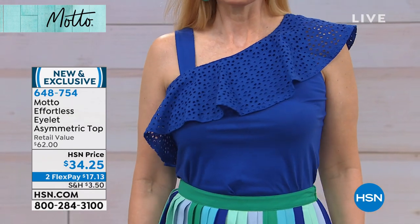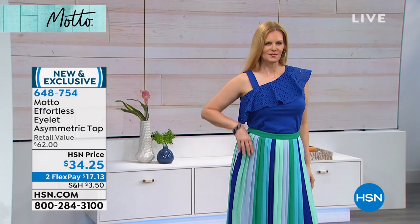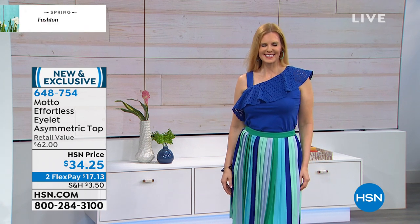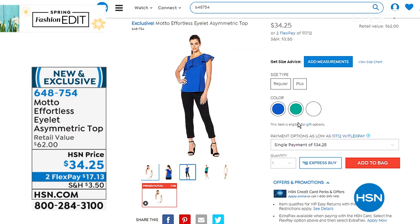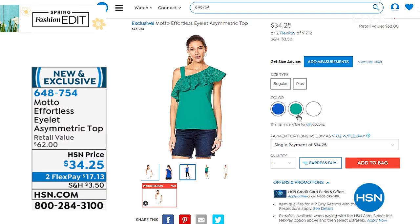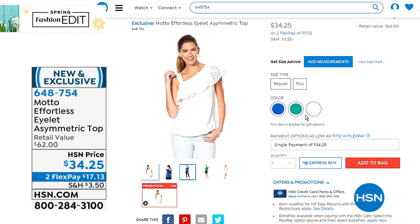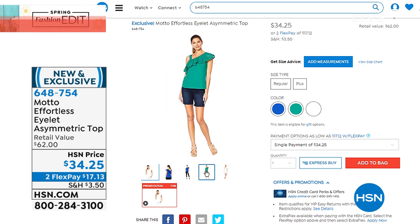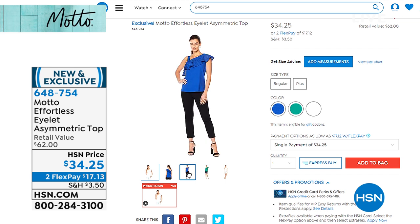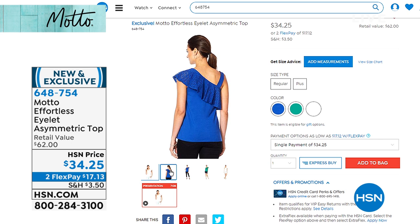Let me show you this top too — it's an eyelet asymmetrical top. You're seeing it in cobalt blue, but it also comes in jade or white. It's 25 inches long, extra small through 3X. I love that it's a take on a one shoulder, but there's still something holding the other shoulder up. We did trends without being tricky — we added a shoulder strap that's bra-friendly, just wide enough so you don't have to mess with strapless or one-sided bras. That one is coming up for two FlexPay of $17.13.